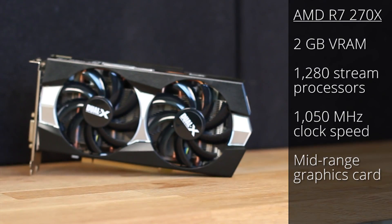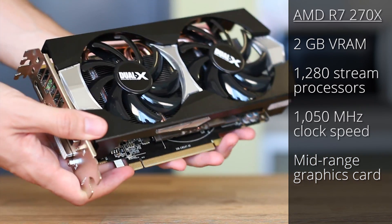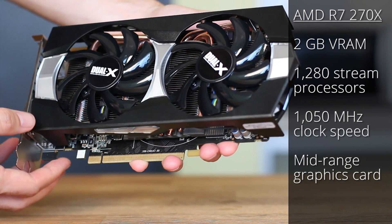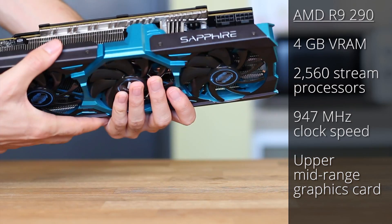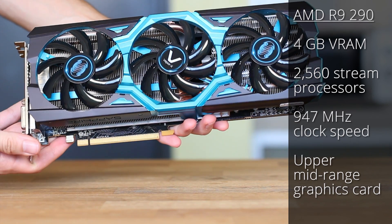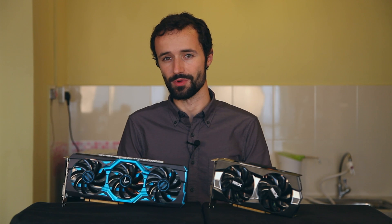This is the R7 270X. It has 2GB of video RAM, 1,280 stream processors, and a clock speed of 1,050 MHz. It's currently considered a solid mid-range graphics card. So, video RAM, stream processors, clock speed—what do all of these numbers mean? Should you understand the specs, or just go with the most expensive graphics card you can afford? Generally speaking, the best way to decide is to look at real-world gaming benchmarks, but we'll get to that in a few minutes. For now, let's talk specs.